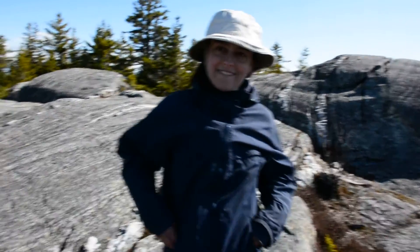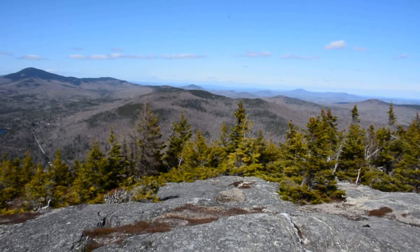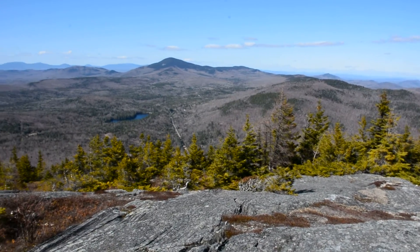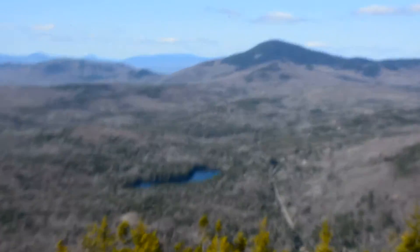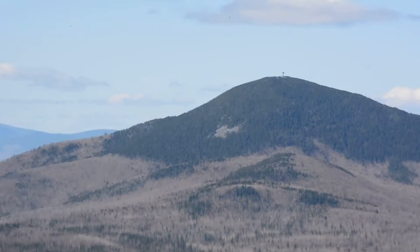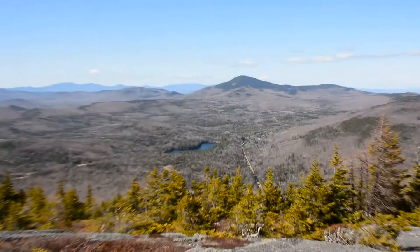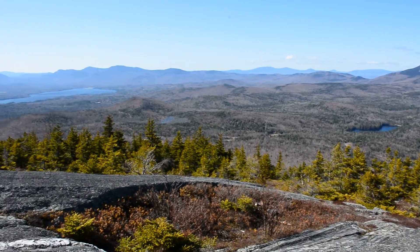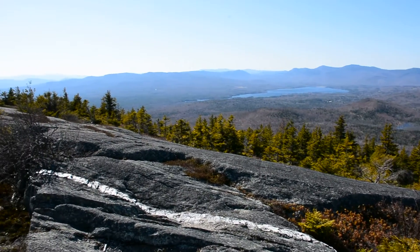Alright, taking a panoramic view of the beautiful Weld area. Straight ahead, that's Mount Blue. You can see there's a fire tower at the top. Great views all the way around, almost a 360 view.